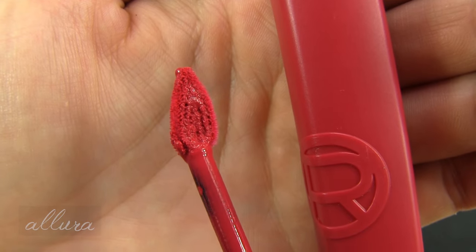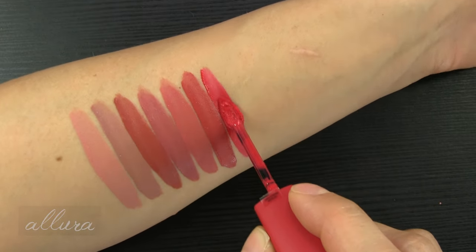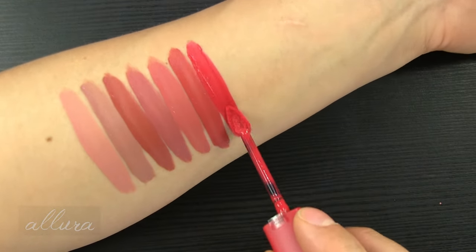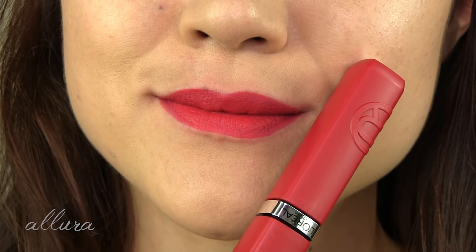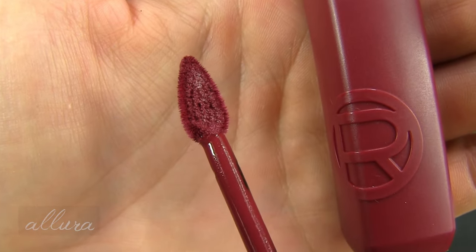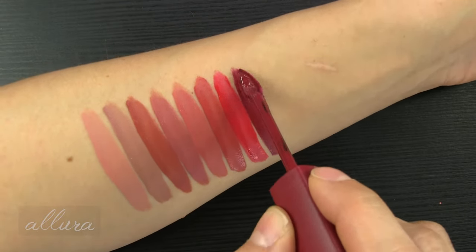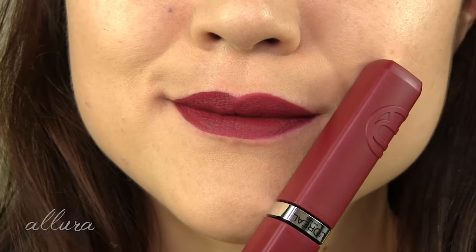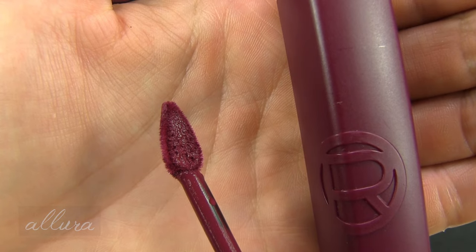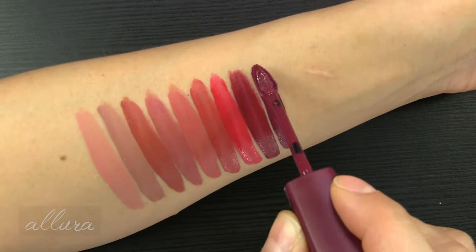245 French Kiss — a very bold pink shade. 500 Wine Knot — this is going into a plum wine color. 560 Payday — this one is more of a bright, deeper purple.